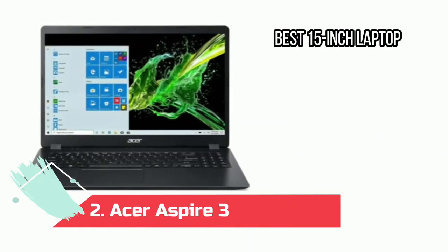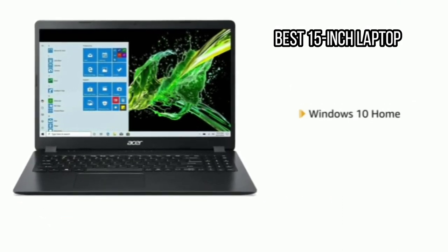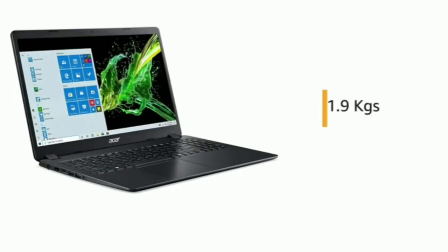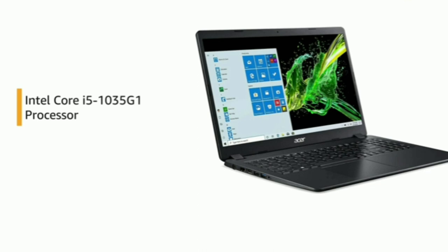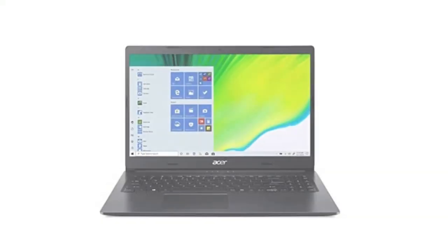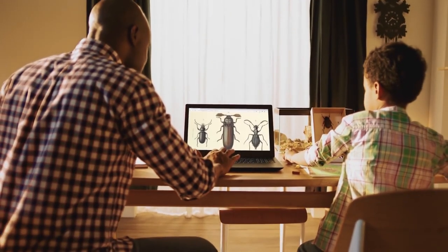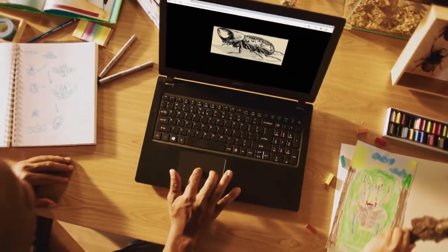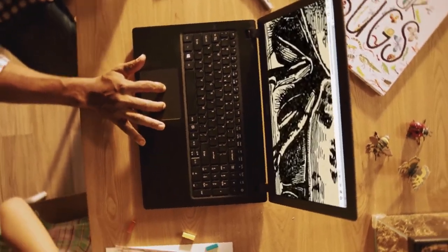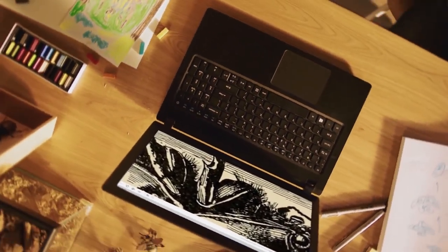Number 2: Acer Aspire 3 — Best 15-Inch Laptop. The Acer Aspire 3 offers the best value among all the 15-inch laptops tested. You should get the model with an Intel Core i5 or AMD 5000 series chip, integrated graphics, 8GB of RAM, and a 15.6-inch IPS display at 1920x1080 pixels. It's big and the display is not the sharpest, but it won't strain your eyes. There are ports galore: Ethernet, USB, USB-C, HDMI, and headphone jack, and it's powerful enough to watch 4K video.